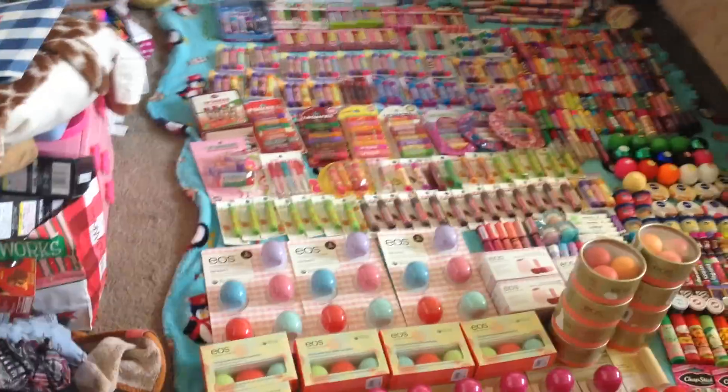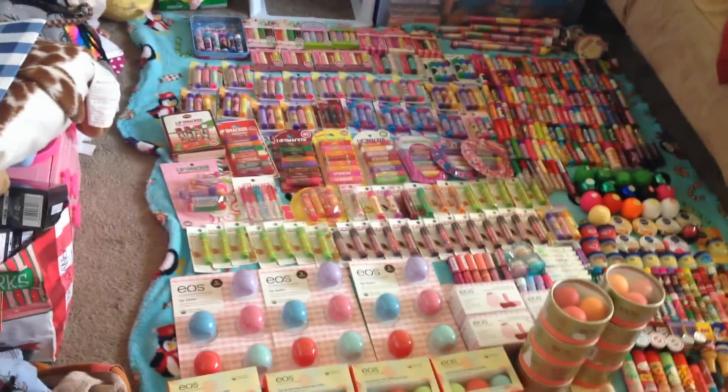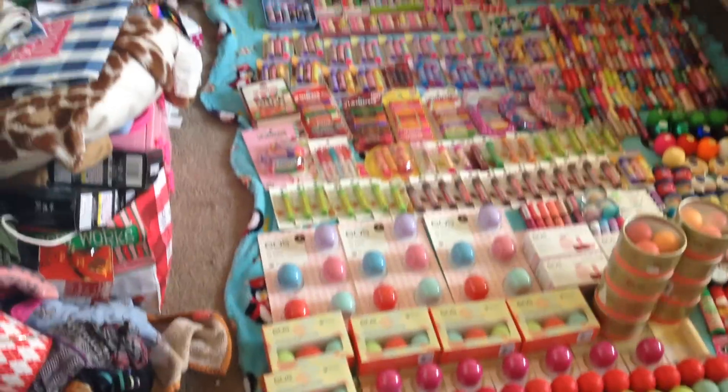Hey guys, it's Chrissy, and I'm going to do a requested video of my lip balm collection overview. I was going to finish my Bath & Body Works video before I made this video, but a lot of you guys wanted to see it. And I posted a picture and it got the most likes out of all the posts that I have.